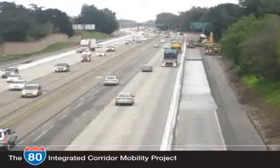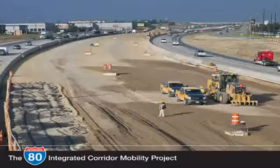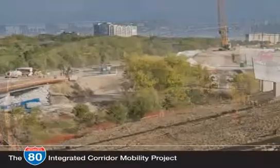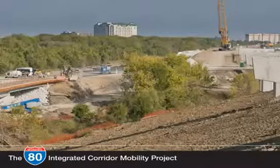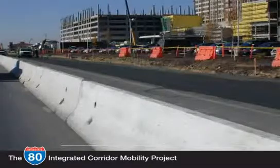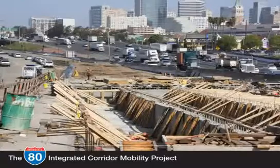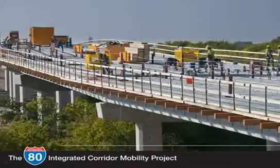Traditional methods of congestion relief include adding more lanes to the freeway, improving interchanges, and adding more capacity. Many of these improvements have already been implemented along the corridor. However, these solutions have potential significant impacts on the environment and require additional right-of-way, displacing residents and employers. Freeway widening in this corridor would cost several million dollars per lane mile and would require decades to implement.